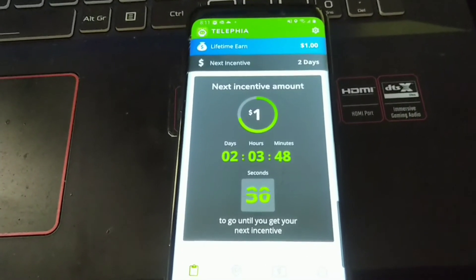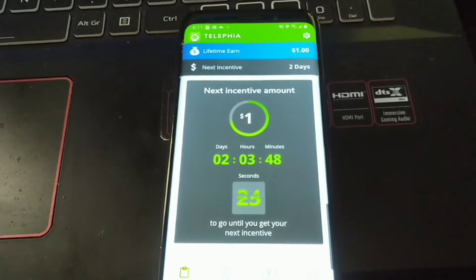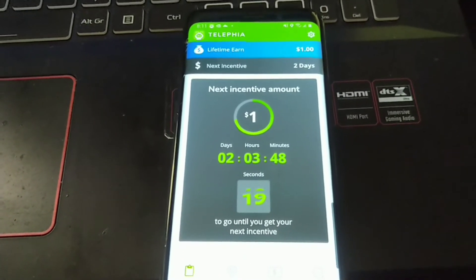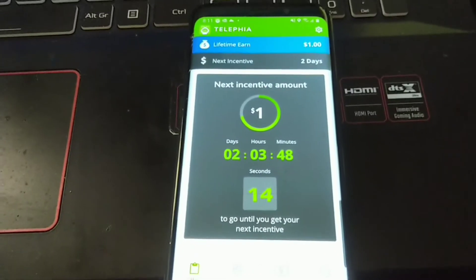It's pretty straightforward and easy. You download this, literally let the timer count down. The minimum to cash out is three dollars. I have seen some payment proofs for this application already, which is really awesome. I'm at almost two dollars, and after the next one I'll be at my cash out.